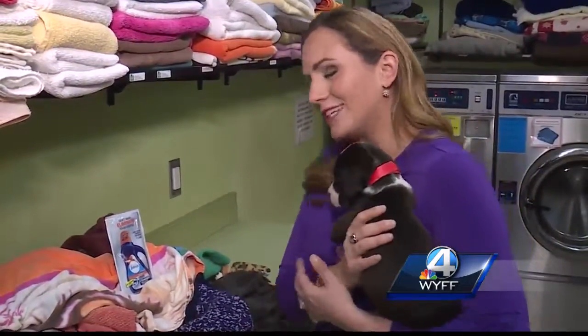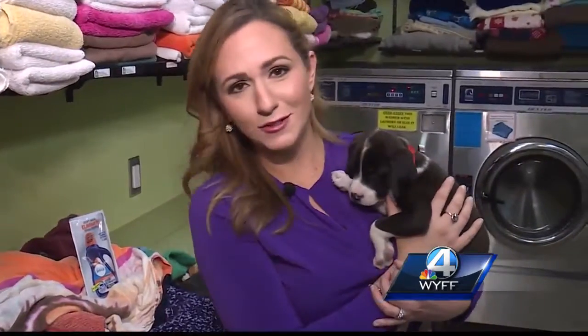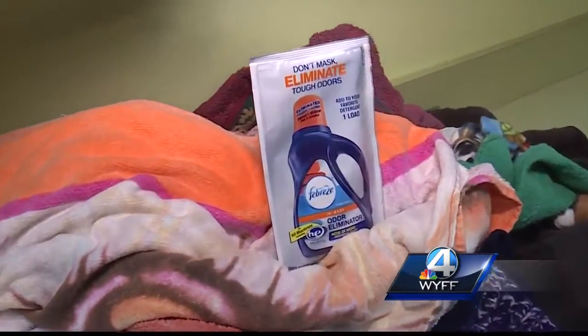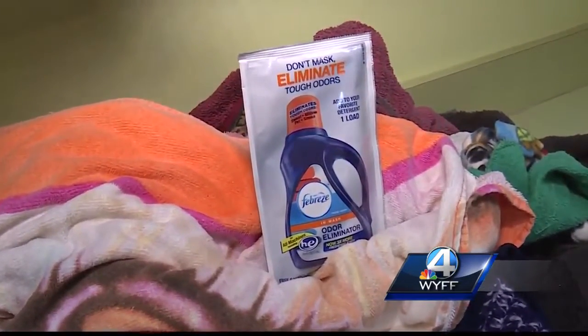We're here at the Greenville Humane Society, temporary home to so many dogs and cats that are ready for adoption today. But this laundry doesn't smell as sweet as this little face looks. So we're testing out the Febreze In-Wash Odor Eliminator. It promises to remove even the toughest odors. But does it work?